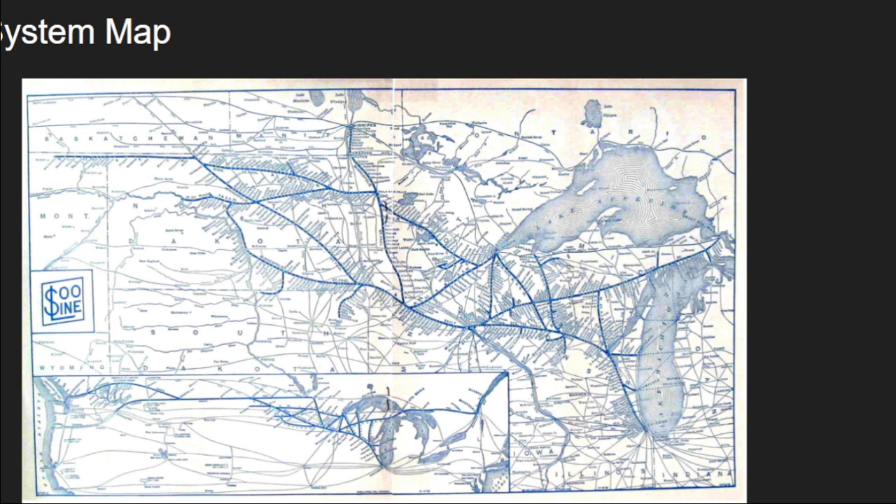Also at this point, CP started taking over the Wisconsin Central. For the sake of this video not getting too unwieldy, I'll eventually do a separate video about the Wisconsin Central because it's interesting in its own right, but it gets a few brief mentions here.